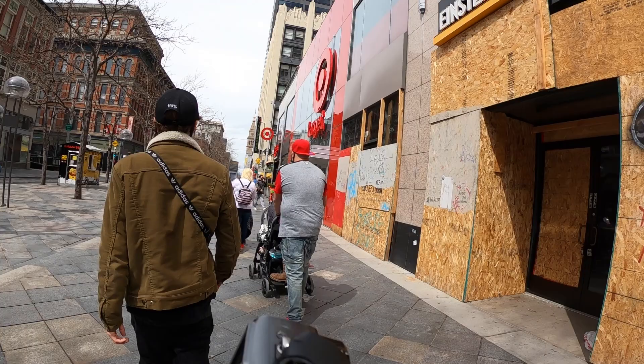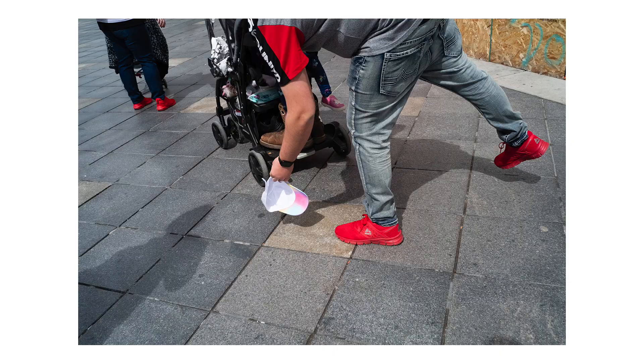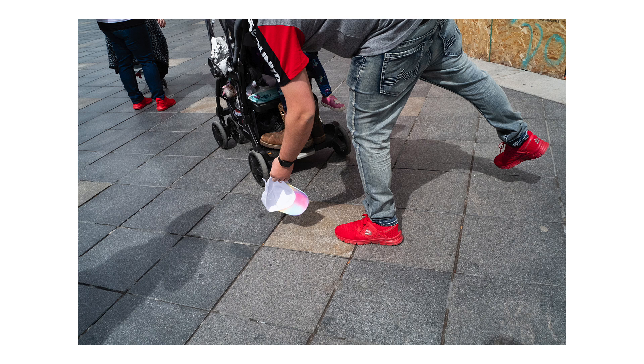This kid drops the hat — it was a unicorn hat — and I shot it as he was picking it up. I mean it's not great; I did this blindly because it happened suddenly. But there's four red sneakers in this shot, which is kind of interesting, and the red sleeve sort of helps a little.